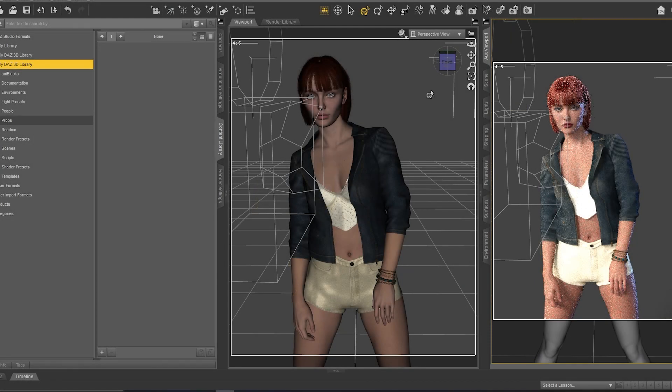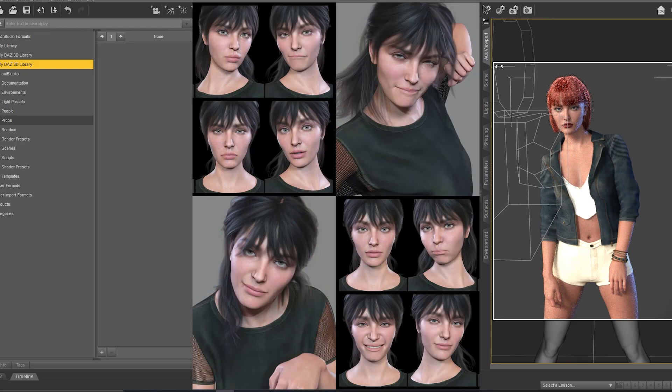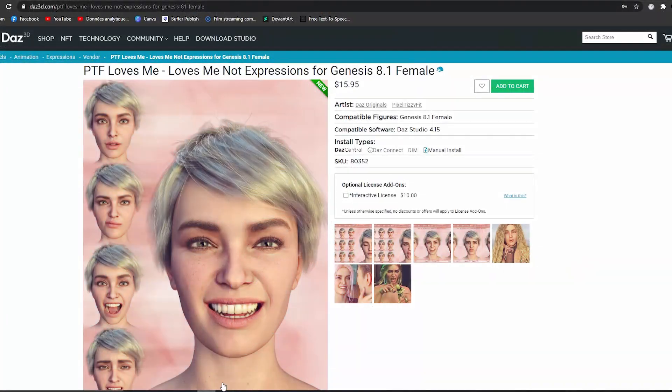Hi everyone and welcome to this new video. In this video I'd like to share with you guys some collection of expressions for Victoria 8.1 and Genesis 8.1 Female. This is the collection of expressions — I really like it, this is why I want to share it with you guys.